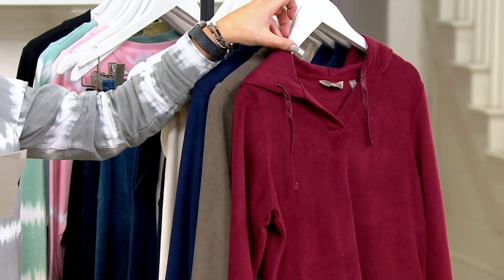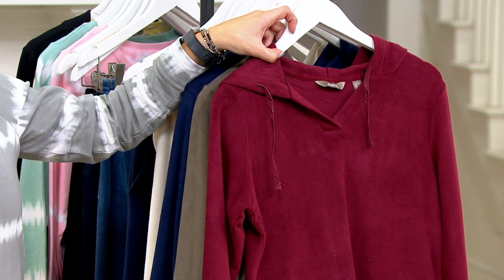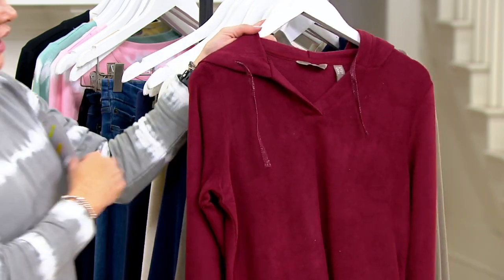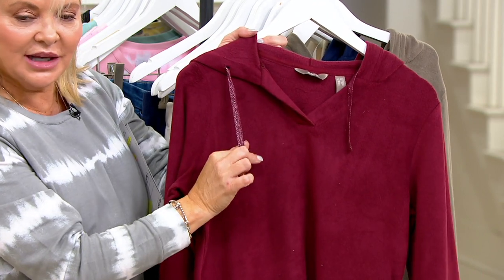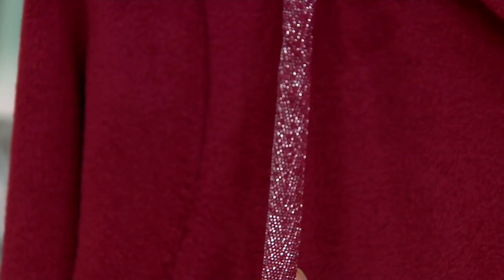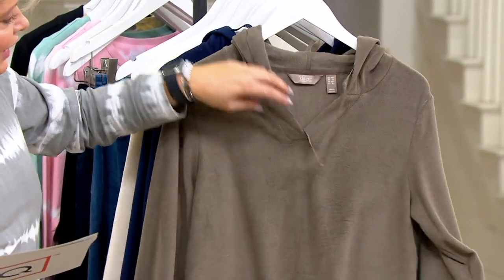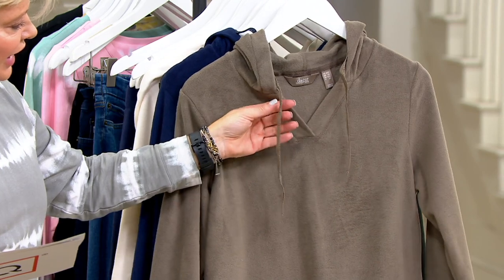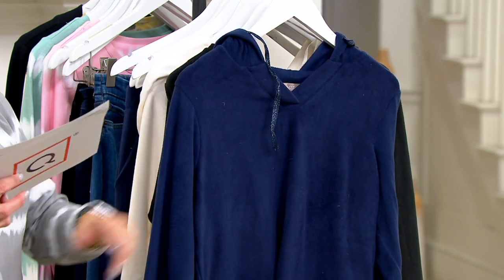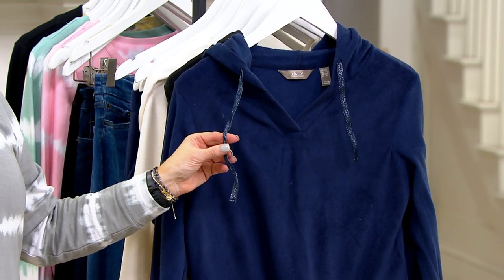We'll start with the hooded V-neck top with the pockets — brand new today. Five easy pays at $9.80. The dream fleece. I can't wait till you meet dream fleece because it's a good one. Here's the wine, and do you notice that the taping is going to be done with just a little jazzy sparkle to it? Here's olive stone — I think it's more stone than it is olive. And here is your navy blue.